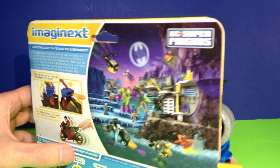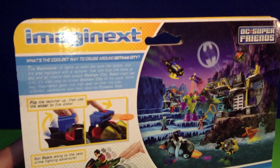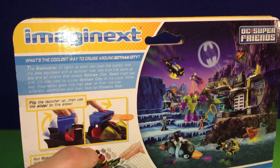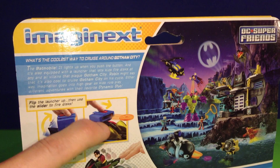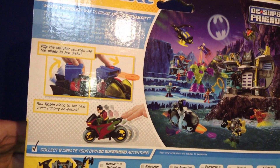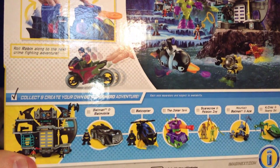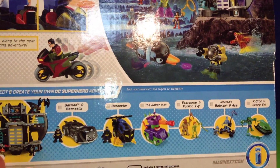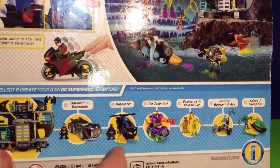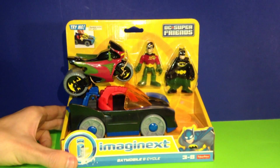Let's take a closer look at the back and see what this is all about. On the back, the Batmobile actually has a launcher so you can shoot bat discs out while you're driving it. Down here it shows Robin speeding away on his Bat Cycle, and at the bottom it shows a couple more vehicles and figures you might be interested in. Let's open this thing up!